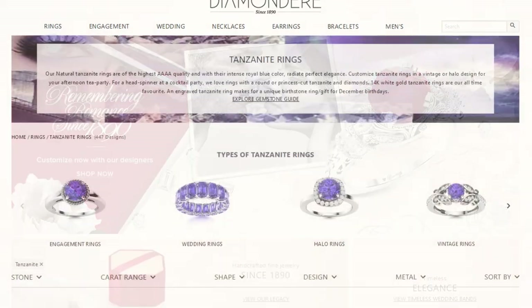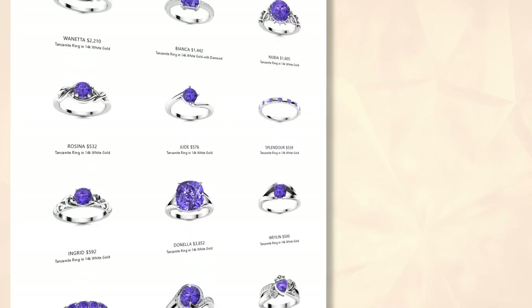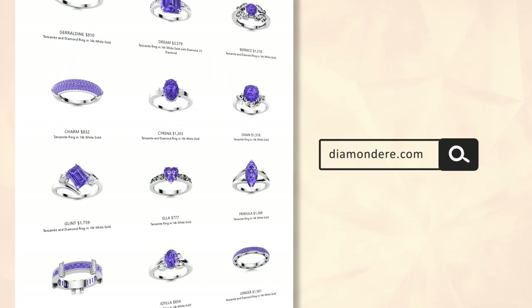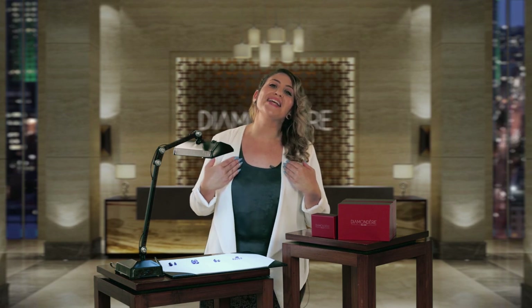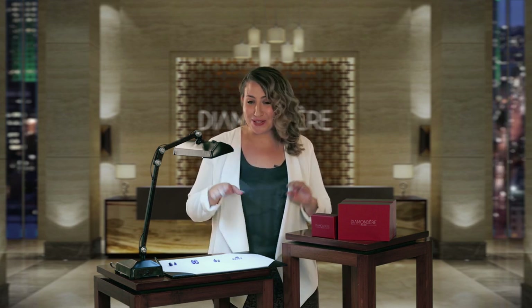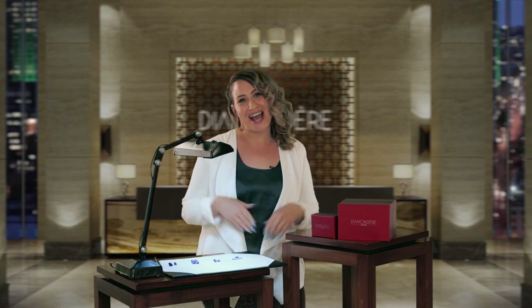Want to see all the beautiful pieces we've created from tanzanite? Check out our website, diamonddeer.com. You can ask me or any of our jewelry experts about tanzanite or how you can create your own unique pieces. This is Mariko from Diamond Deer. It was so much fun. I'll see you next time. Bye-bye.